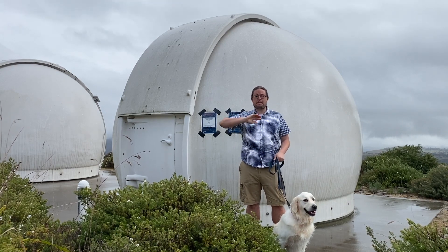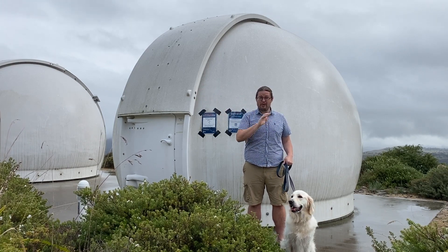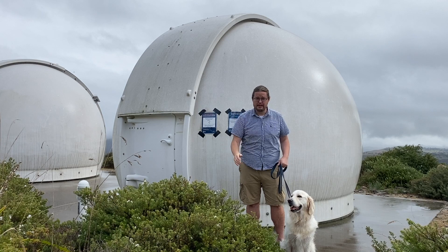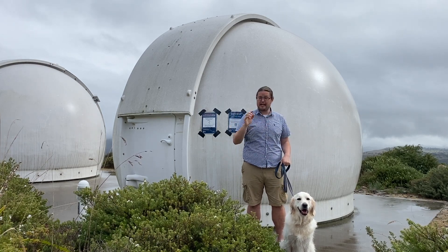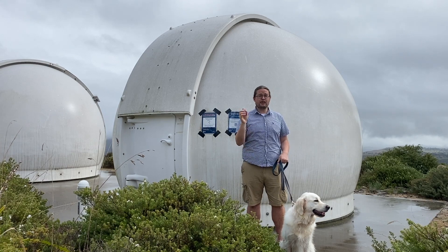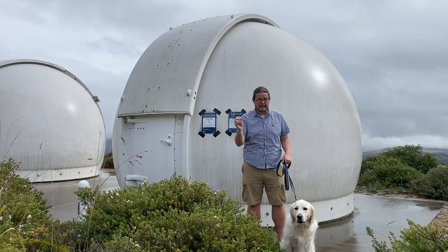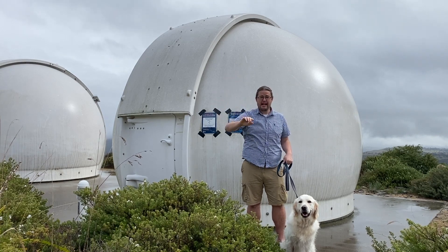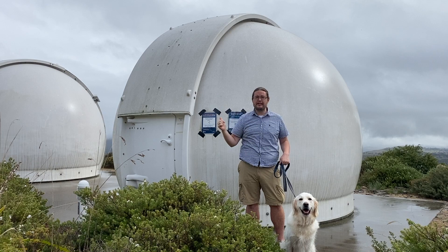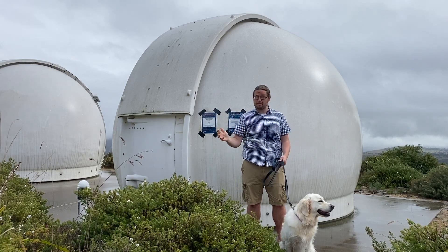Retrograde motion — sometimes we hear Mercury or Mars is in retrograde, but what actually is that? Well, ultimately, it's just an optical illusion. All the planets move around the sun in essentially the same direction at a constant speed. But at certain times, it can appear that a planet, compared to the background stars, distant stars and galaxies, is actually looking like it's moving backwards, even though it hasn't changed direction or speed.